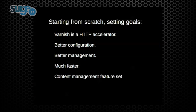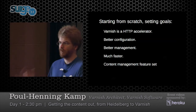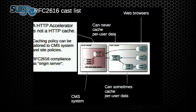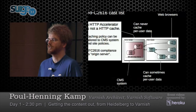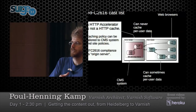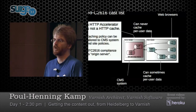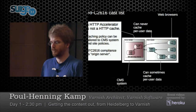Varnish started from scratch with clear goals: Varnish is HTTP — we don't do FTP, we don't do SSL, just HTTP. We want better configuration, better management, to be much faster, and to focus on content management features. If you read RFC 2616, there's one single mention of server-side caches — and that's because they forgot to take it out. A cache on the server side is just a web server, an origin server. So Varnish is not a cache in the RFC sense — it is a web server. The guy who runs the Varnish server is the same guy who owns the content.